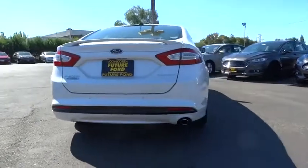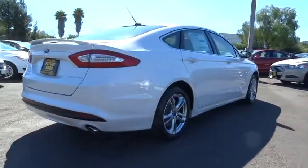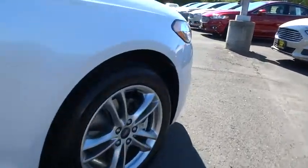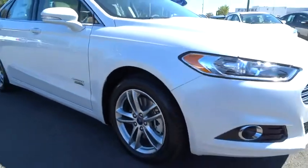Backup camera, leather wrapped steering wheel, low tire pressure warning. Take this vehicle for a spin and see why so many shoppers are now proud owners.